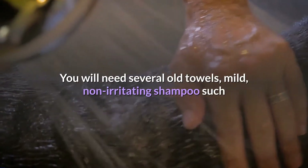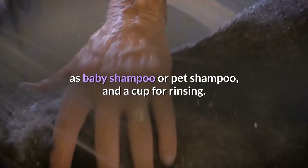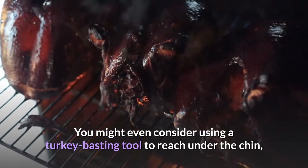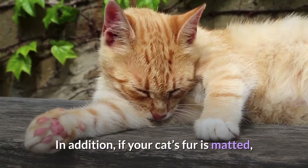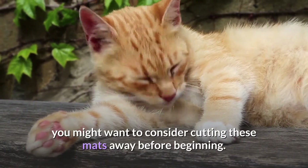You will need several old towels, mild non-irritating shampoo such as baby shampoo or pet shampoo, and a cup for rinsing. You might even consider using a turkey basting tool to reach under the chin, around the neck, and between the legs. In addition, if your cat's fur is matted, you might want to consider cutting these mats away before beginning.